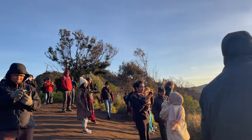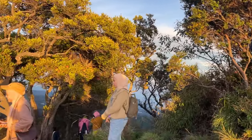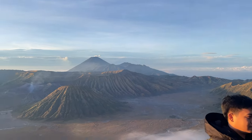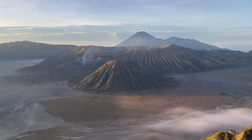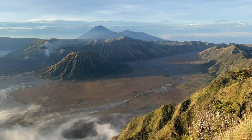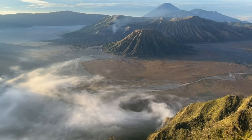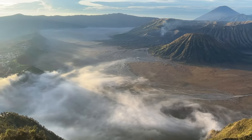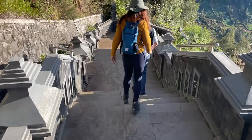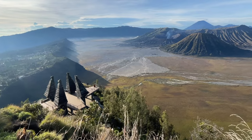After the tour groups leave shortly after sunrise, you'll get plenty of time to enjoy the view all to yourself. When you're ready, make your way back to the town of Samoro Lawan. The hike down is quite nice, as you will get a beautiful view of Mount Bromo the whole way.